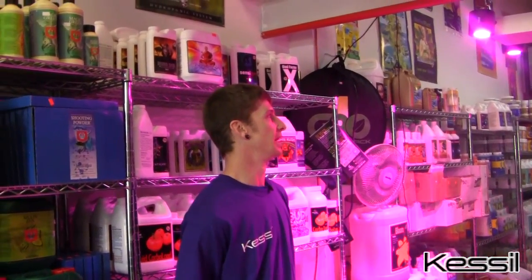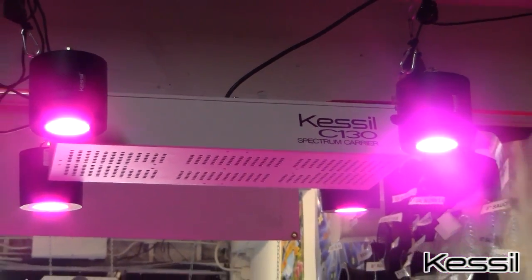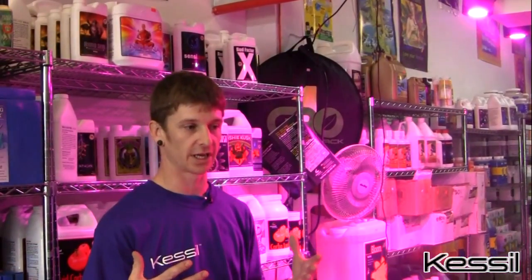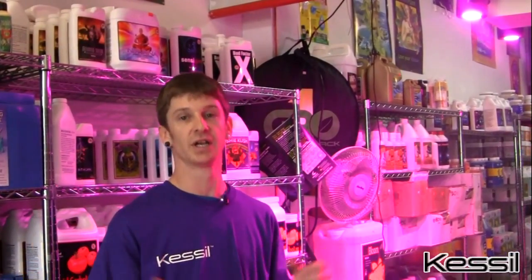They have two new spectrums, two new colors that they've come out with this time. We have a deep purple, which we're showing right now, which is mainly focused on vegetative spectrum. It's got an amplified blue spectrum range so you're going to get a lot more branching and more lush foliage. In fact, a side-by-side comparison with a thousand watt light that I personally did showed tighter nodal spacing, more lush and bigger foliage, more side branching, and just an overall better response from the light.